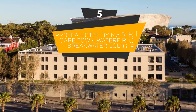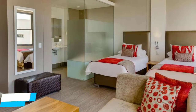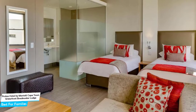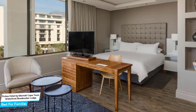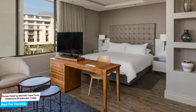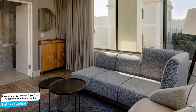Number 5: Protea Hotel by Marriott Cape Town Waterfront Breakwater Lodge – Best for Families. When you are traveling with kids, a city like Cape Town is best enjoyed when you set up a base at a centrally located property that is designed to host families. To be able to enjoy your trip, you need a hotel that has spacious rooms, a child-friendly environment, and amenities you can use to relax. The Protea Hotel has it all.